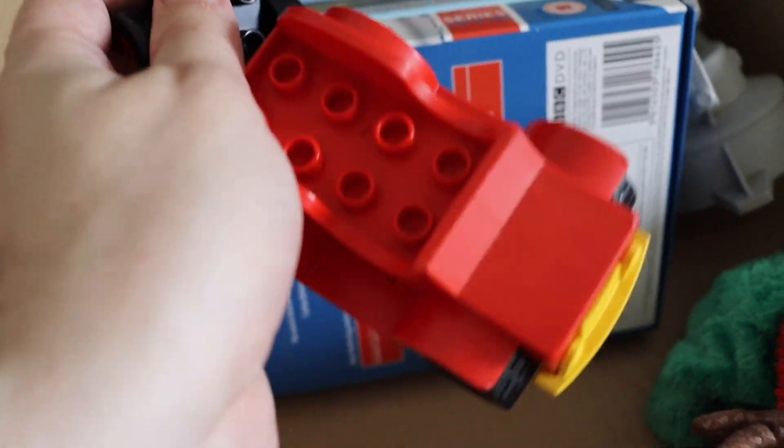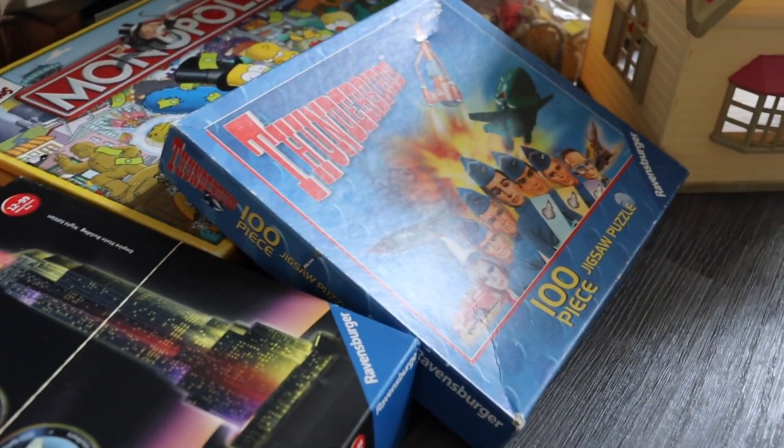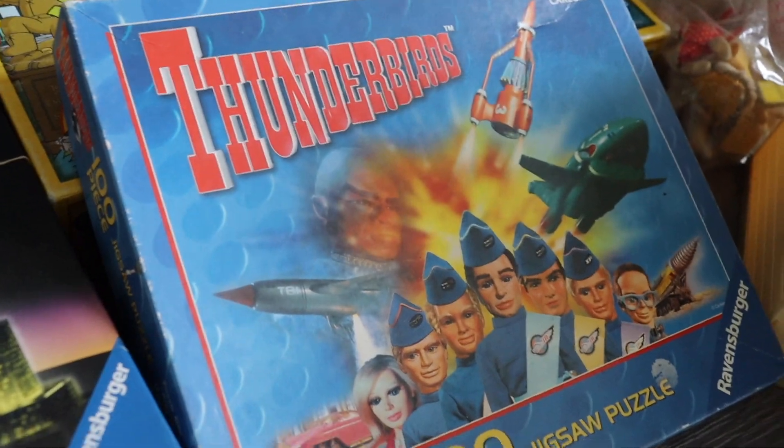There were a couple of bits from another stall. I bought these two and this Thunderbirds puzzle — they were 50p for all of those.